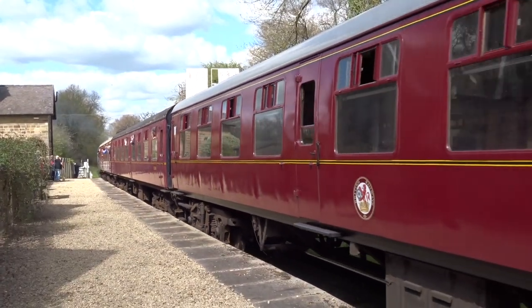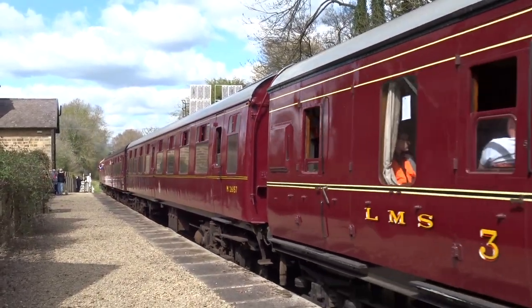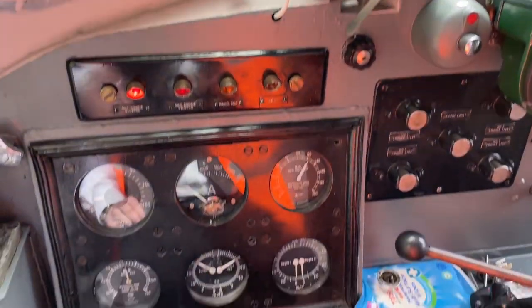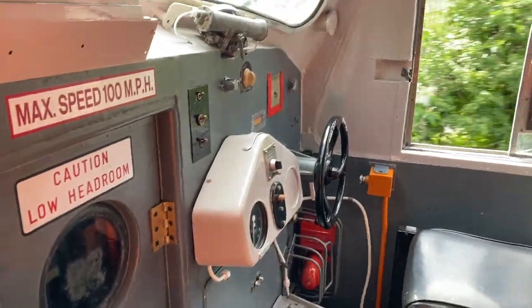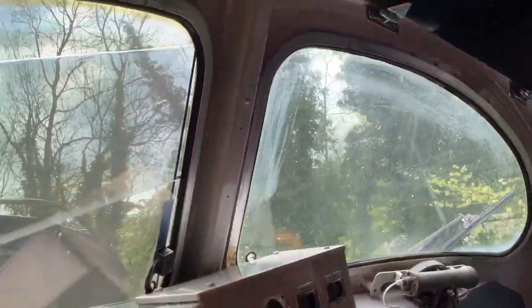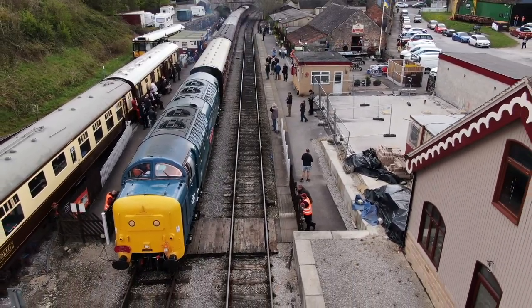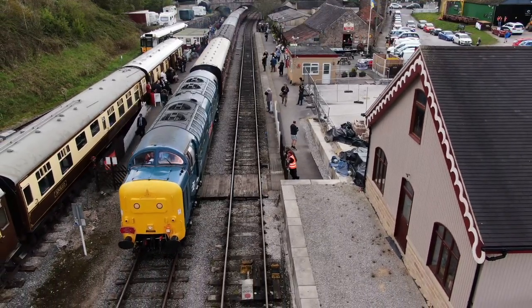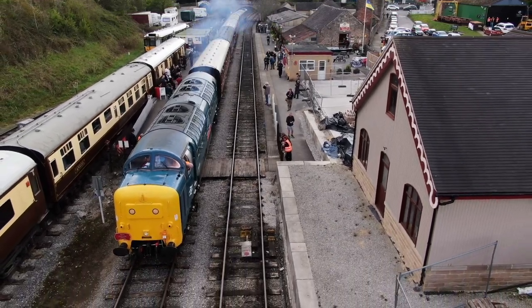The Deltic then continues on through the countryside until it safely returns back at Wirksworth Station. The Deltic has performed this route many times during the gala weekend, and every time the train has been packed — it truly shows just how popular the Deltic really is.